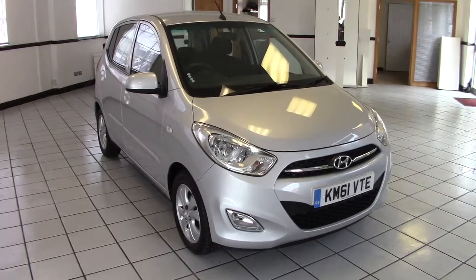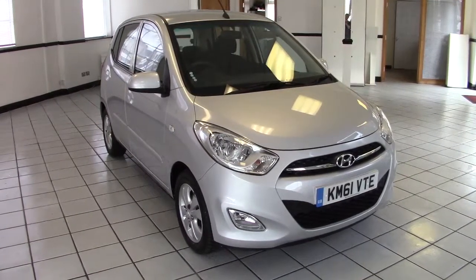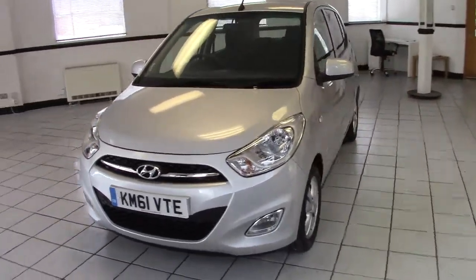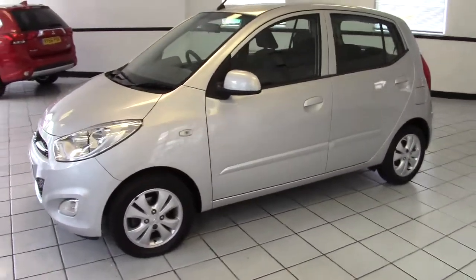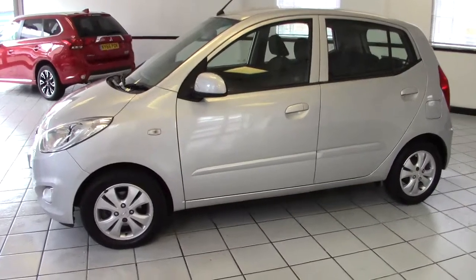Hello, this is Milton Keynes Hyundai's 2011 Hyundai i10 1.2 Active Auto. It's finished in sleek silver with black cloth upholstery. Two owner vehicle with just 15,000 miles only. It's a really smart little automatic city car. Let's show you around the car and you can see for yourselves what a nice little thing it is.